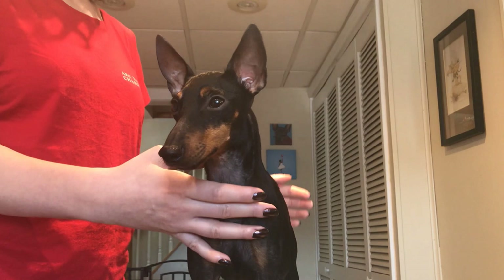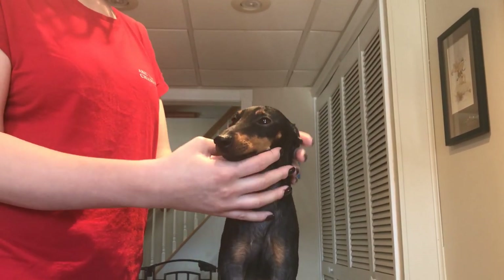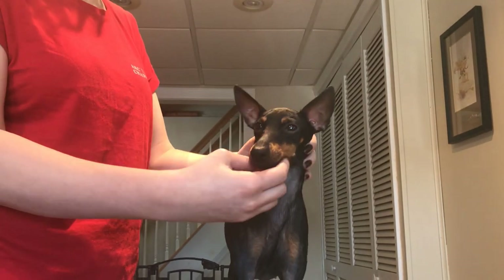This is Katana, and she's going to be four years old next month. She's used to having her teeth brushed, so she's going to be our demo dog today.